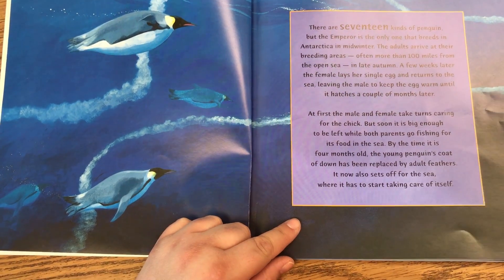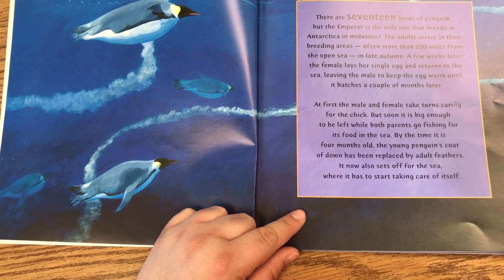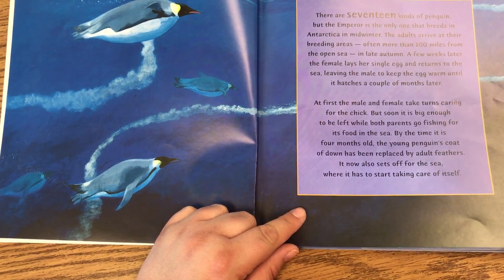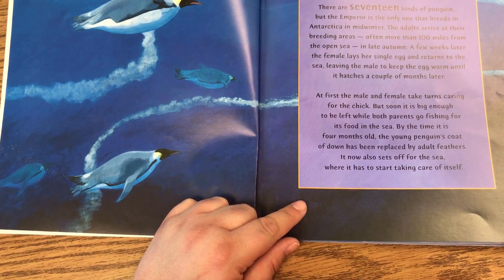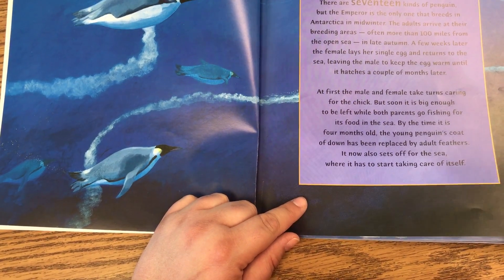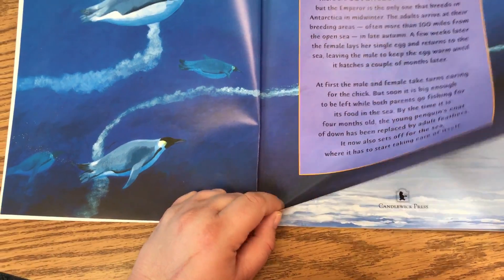At first, the male and female take turns caring for the chick, but soon it is big enough to be left while both parents go fishing for its food in the sea. By the time it is four months old, the young penguin's coat of down has been replaced by adult feathers. It now also sets off for the sea, where it has to start taking care of itself.